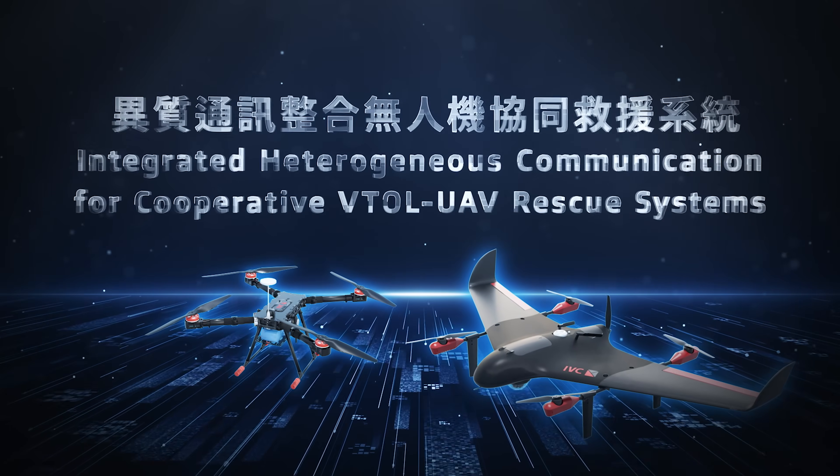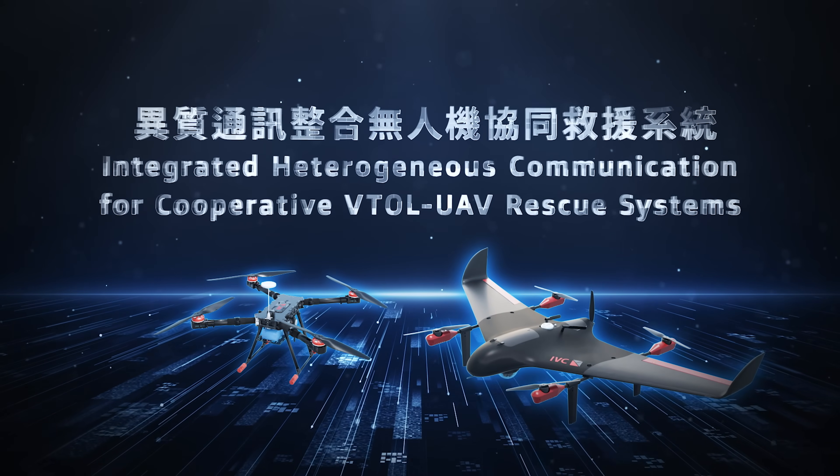Integrated Heterogeneous Communication for Cooperative VTOL Rescue Systems.